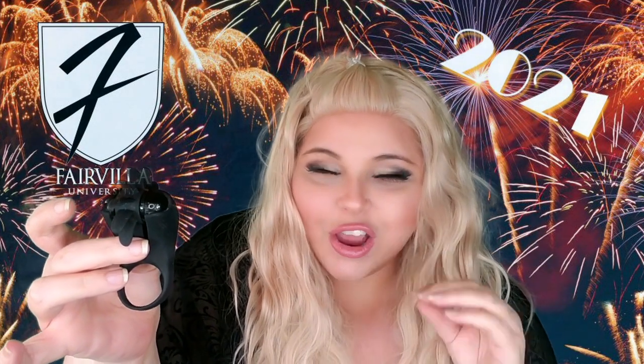Coming in at number five is a really cool toy by Zero Tolerance called the Ringleader. This interesting-looking ring is a c-ring or constriction ring, also called a cock ring. It's designed to hold blood inside an erection and make for a longer-lasting, firmer erection that causes more intense ejaculations.